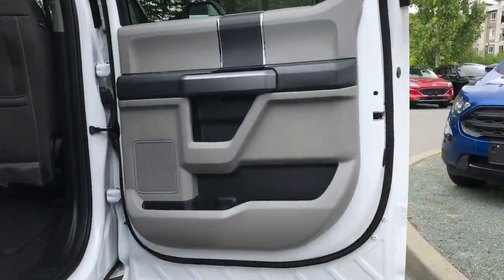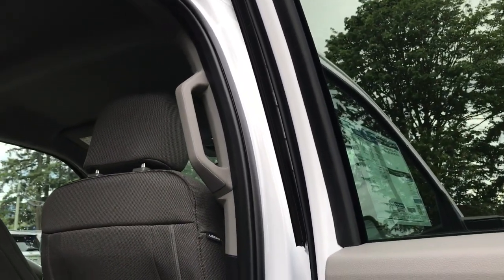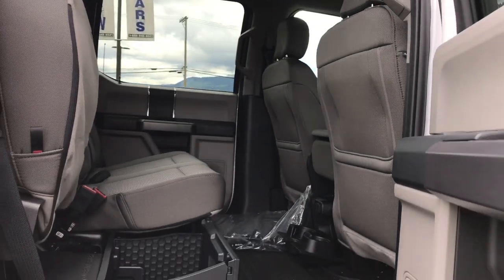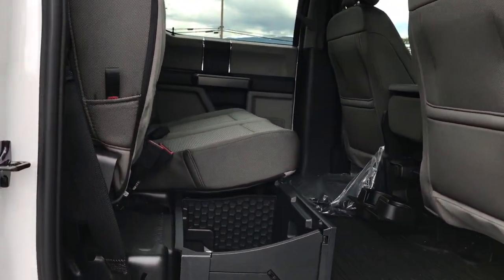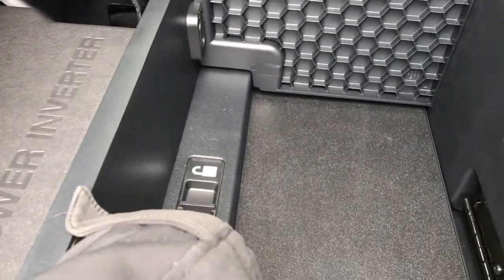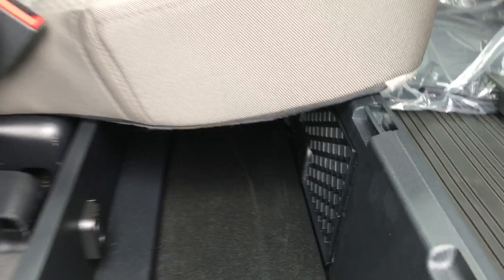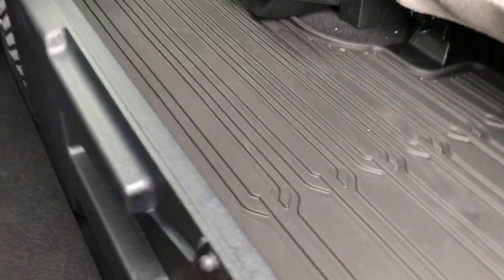In the rear, door storage includes room for cups, a speaker on the door, power windows, easy-entry handles, and back-seat pockets on both driver and passenger sides. The storage bin under the rear seats is currently unlocked but can be locked, and the divider can be moved to use the full length or folded flat when you need a flat load floor.